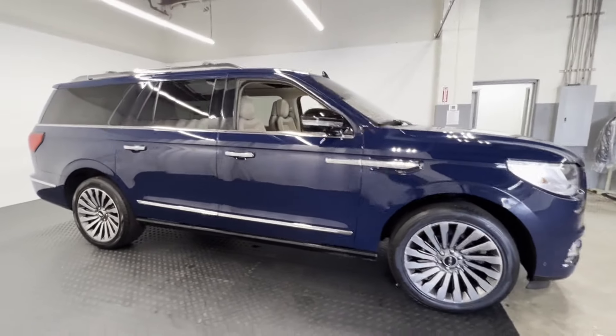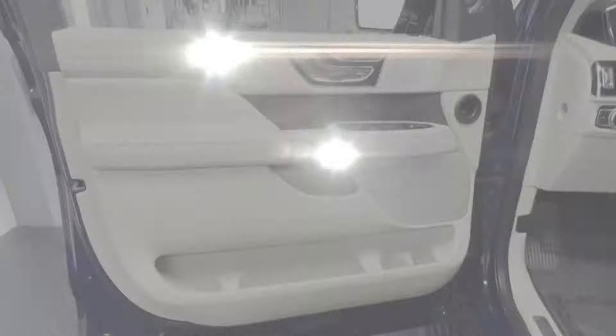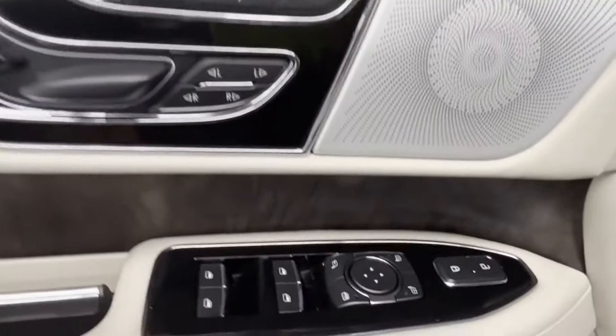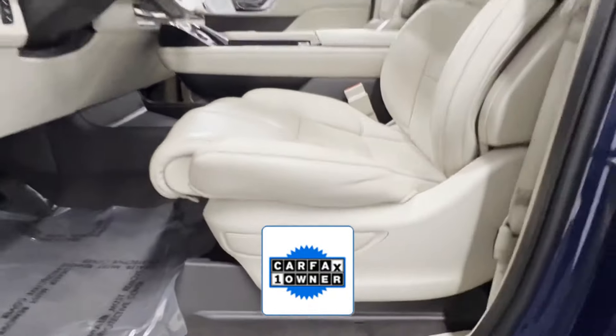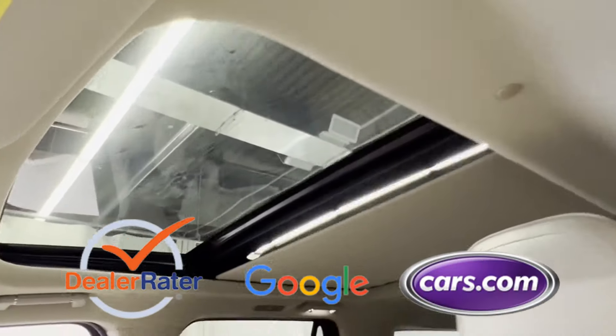Side view mirrors with turn signals, lane departure warning, Wi-Fi hotspot, heads-up display, satellite radio, navigation, and a premium sound system. As a Carfax one-owner vehicle, enjoy extra advantages such as having less normal wear and tear. This is a top-rated dealer.